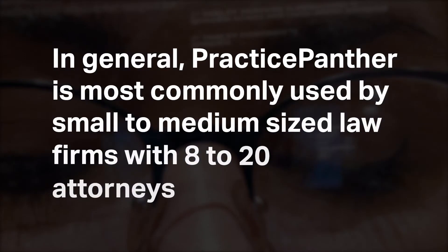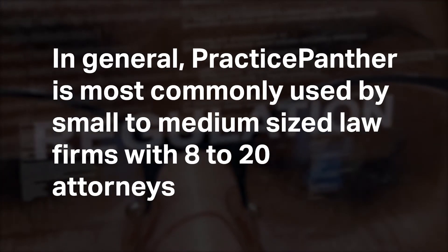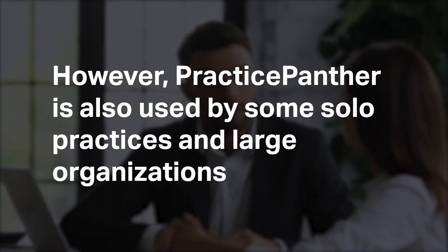In general, Practice Panther is most commonly used by small to medium-sized law firms with 8 to 20 attorneys. However, Practice Panther is also used by some solo practices and large organizations.